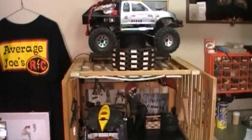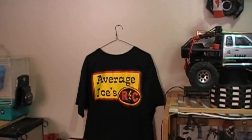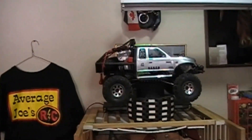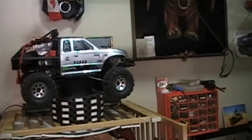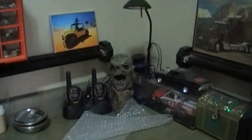Hopefully you enjoyed the video. Big thanks to Average Joes for the shirts that he sent to me — I appreciate that big time. I'm also wearing the band shirt if you can see it. Have a good day boys.